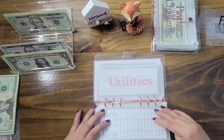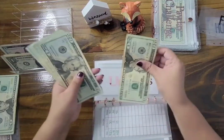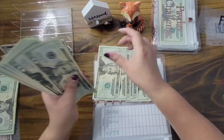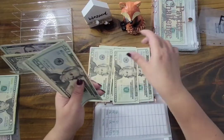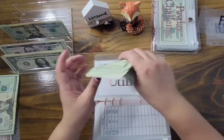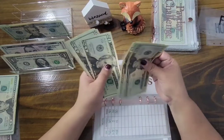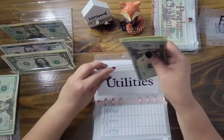Utilities is getting $140. Let me count: $20, $40, $60, $80, $100, $120, and $40 — let me double check — $20, $40, $60, $80, $100, $120, $140. Yes, $140 into utilities.